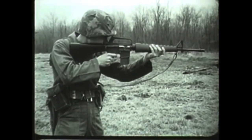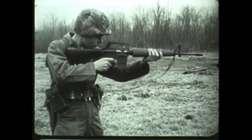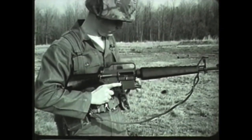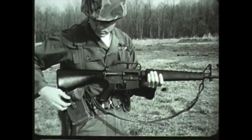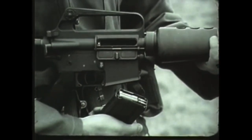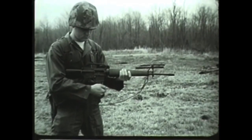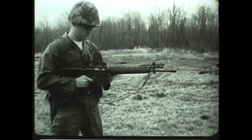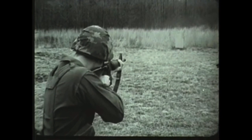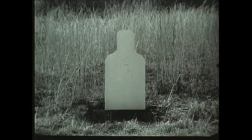Remember, the XM16E1 is a gas-operated, air-cooled, shoulder-fired weapon capable of semi-automatic or automatic fire. It fires 5.56-millimeter ammunition fed from a 20-round magazine. The weight of the loaded aluminum magazine is 0.7 pounds. The weight of the loaded weapon is 7.6 pounds. Its maximum effective range is 460 meters. The straight-line construction helps to assure accuracy of fire by reducing muzzle climb. In military situations requiring a high degree of individual mobility, together with the most possible small-arms firepower per man, the XM16E1 rifle has proved its value.